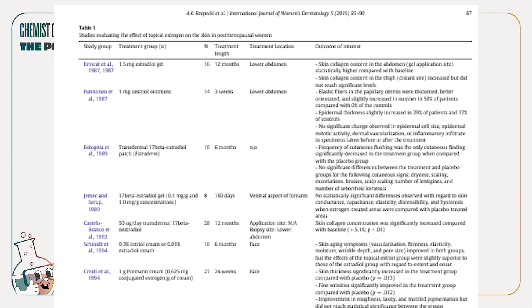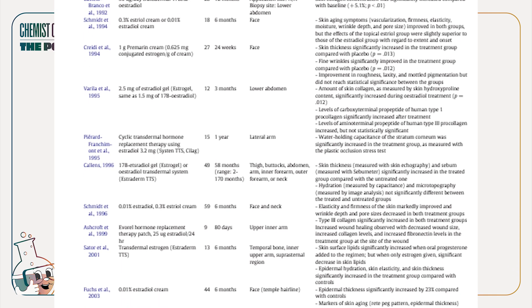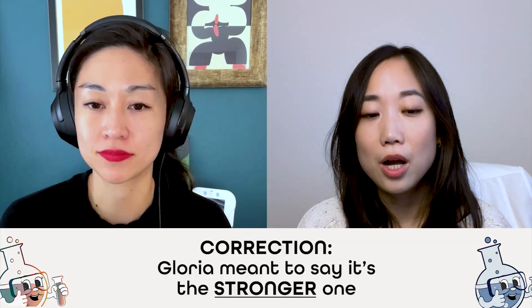Topical estrogen has been tested — this isn't something that just goes from oral to a vaguely logical translation to topical. I'll put the general chart up there; it's hard to see because there are a lot of papers. I want to highlight a couple of key studies. Between estradiol and estriol, when you do research in this category, you'll see a lot of talk about the difference between the two. There's definitely rhetoric that estradiol is the better one, because estriol is considered the weaker estrogen. But the reality is, topically, there's actually a lot of data comparing the two at just different concentration levels.